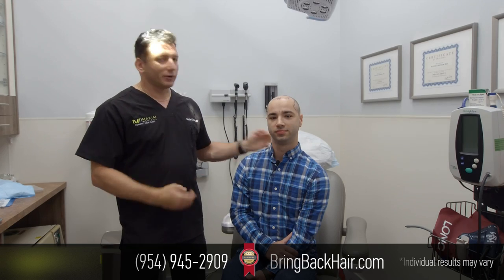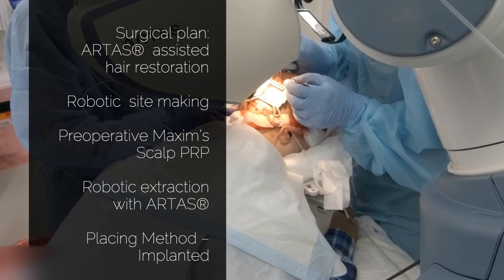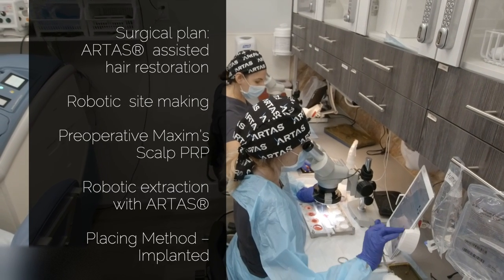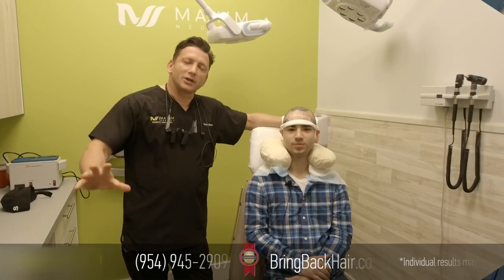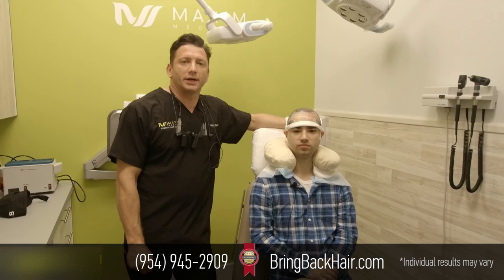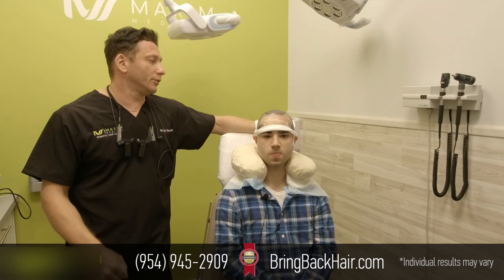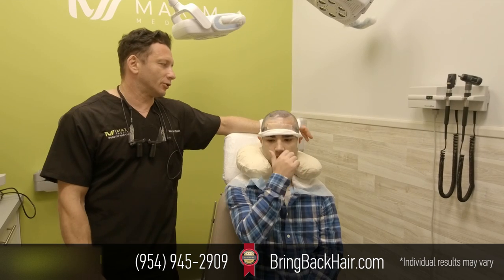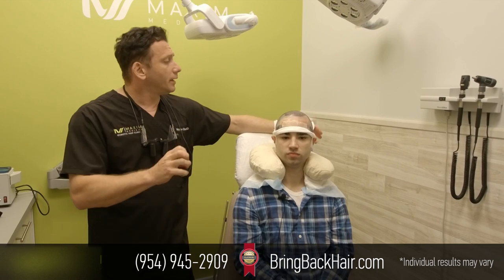We'll keep you updated throughout the procedure. Okay, so here's another update with Liam — we just finished the 1600 graft procedure. It went really smoothly. We were done with harvesting within an hour and a half, and it took us about two hours to place the grafts. Everything went smoothly.